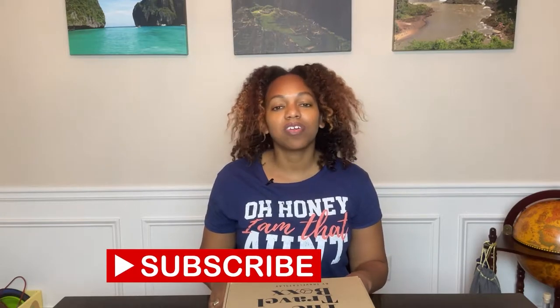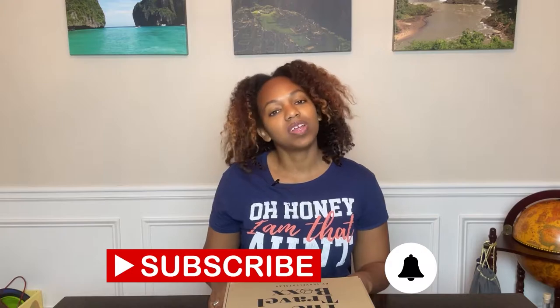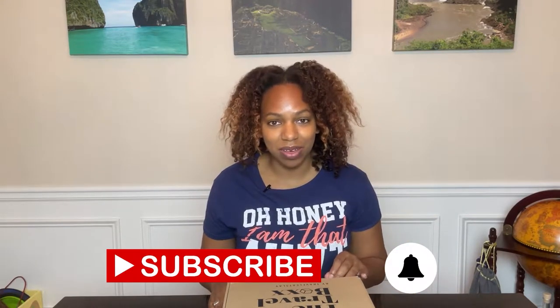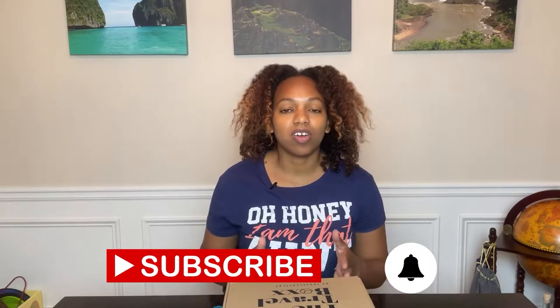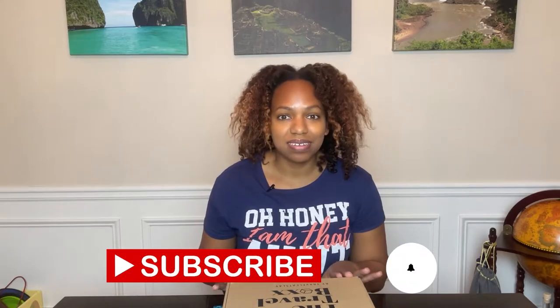But first, make sure if you have not already, hit the subscribe button down below and the notification bell right next to it, so you'll be notified when all my videos are released. Videos are released on Tuesdays at 4 p.m. Eastern Time and Thursdays at 11 a.m. Eastern Time. On my channel I talk about all things travel, photography, and the environment. Now let's get into this unboxing.